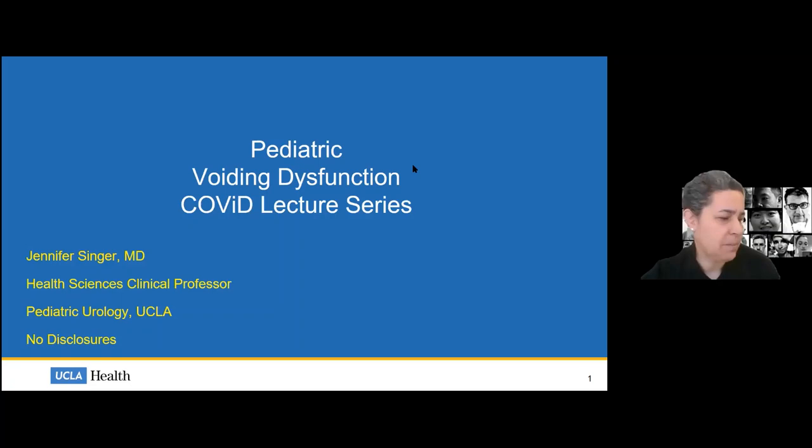I see some more people filing in, but in the interest of time we'll jump right in. Today we're talking about pediatric voiding dysfunction. I thought a lot about what topic to cover. Other pediatric urologists often talk about the really interesting operative stuff, but I wanted to focus on something we do and see a lot of — voiding dysfunction is similar to pelvic pain for adult urologists, and many find it a less enjoyable part of practice, but it's very important.